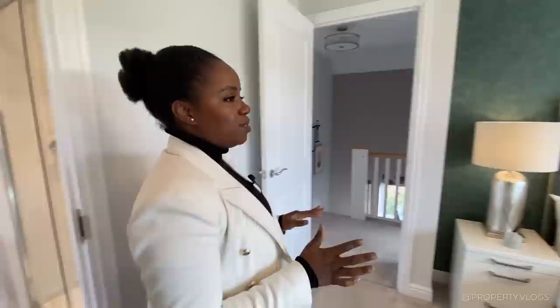Thank you so much for following us and touring this house. If you saw anything we missed, please leave it in the comments. If you want to see more Redrow tours, we have a playlist coming up, or you can click any of the videos shown. Most of all, subscribe so we can see you in the next video. Bye!